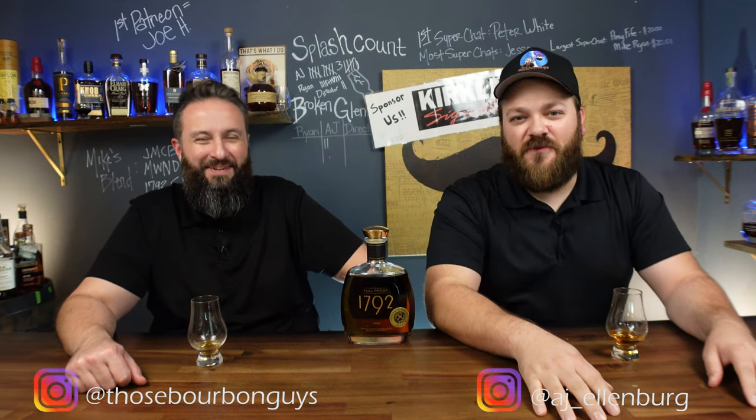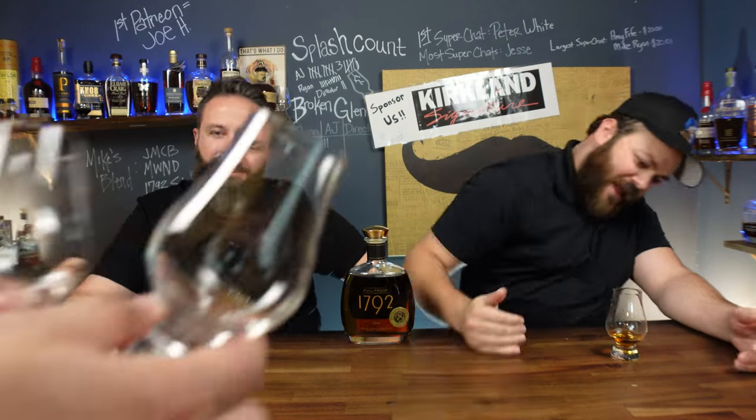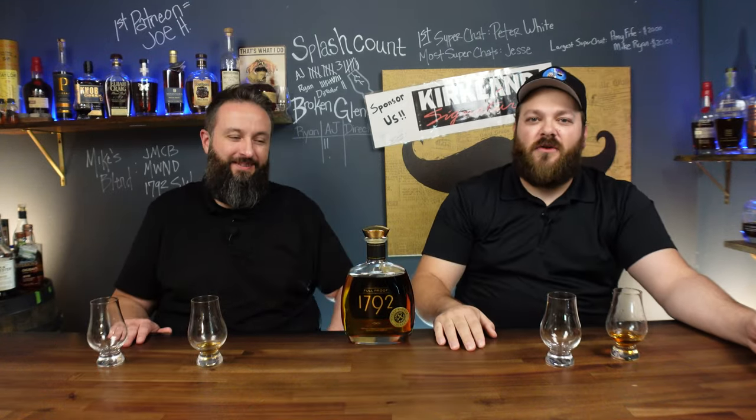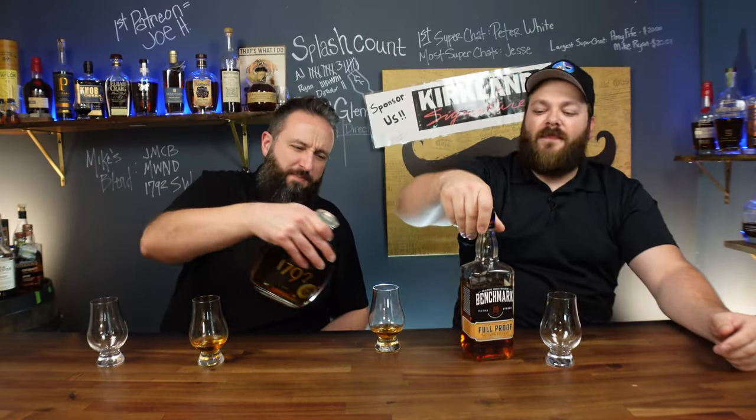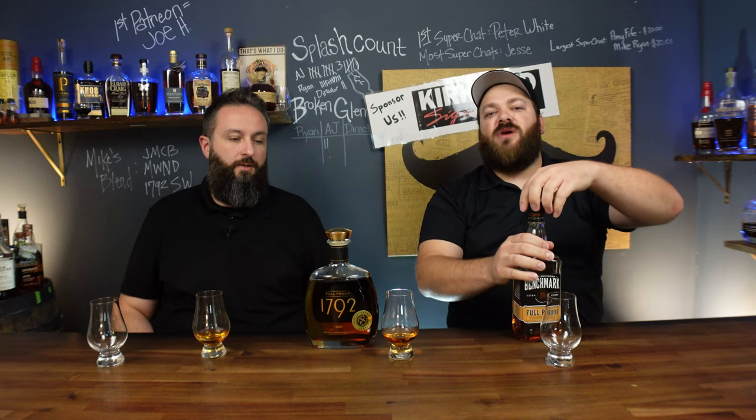You just saw the 1792 Full Proof review. Now we are going to go head to head. Let's hand out glasses. This is the contender — Benchmark Full Proof. This is a $25 or less bottle depending on where you pick it up.